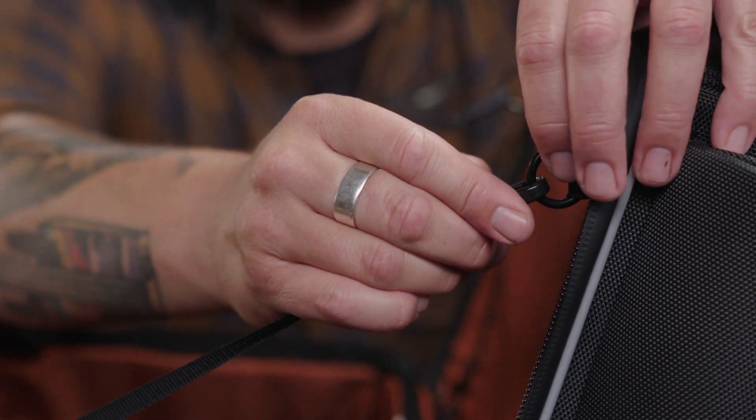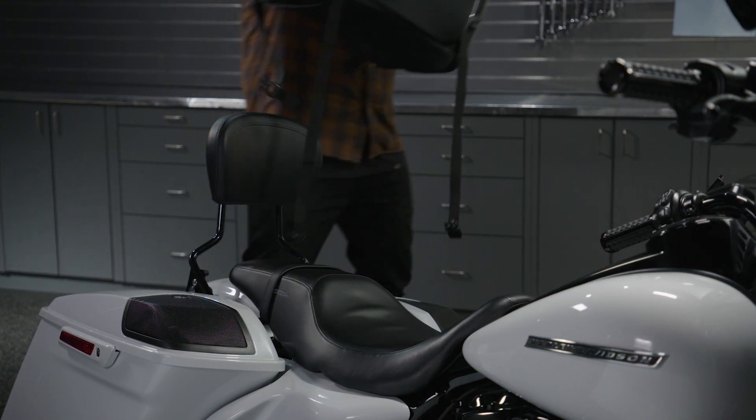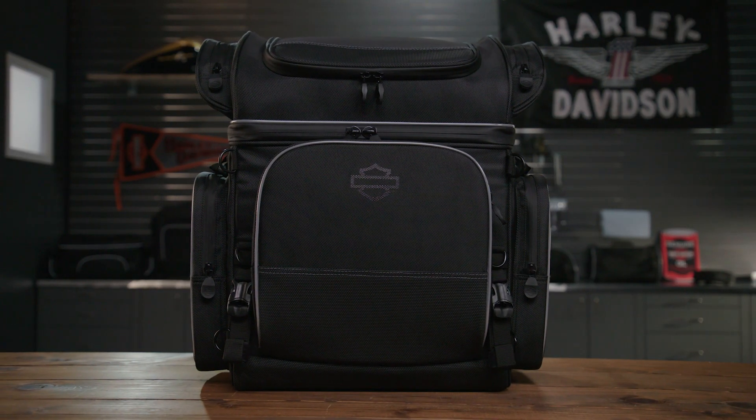Open it up and it stays open thanks to the removable lid straps. Easy to strap on, easy to take off to get you back on the road or into your room in a hurry. Onyx Luggage — see your local Harley-Davidson dealer and be ready for your next adventure.